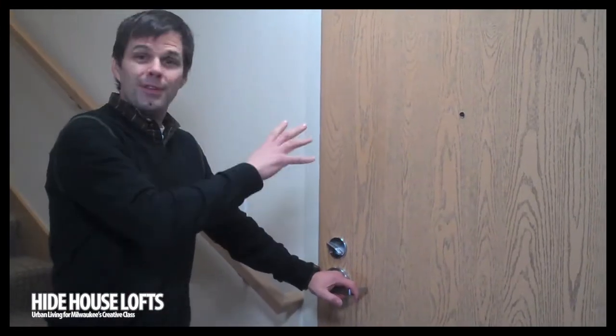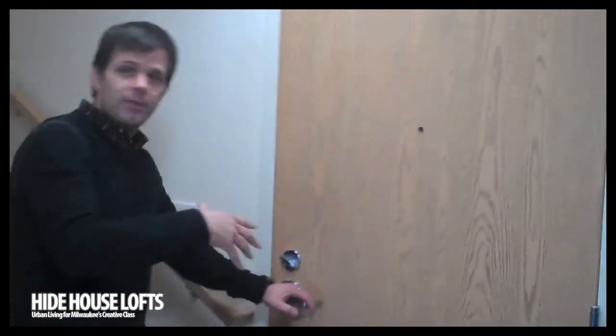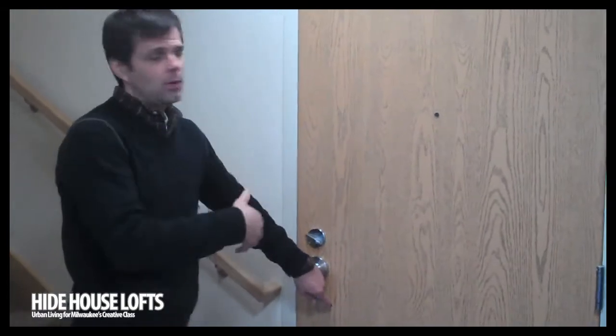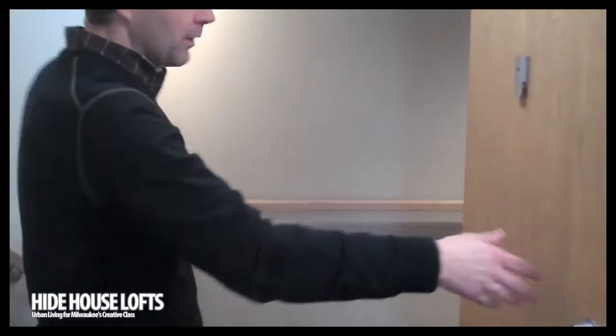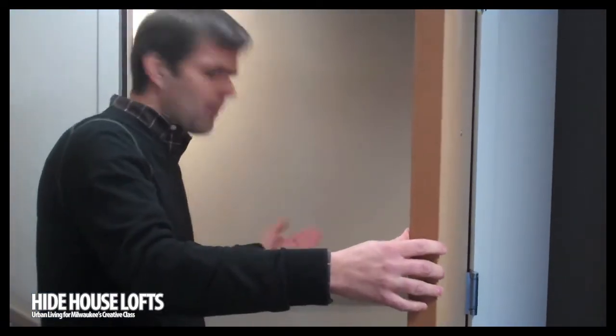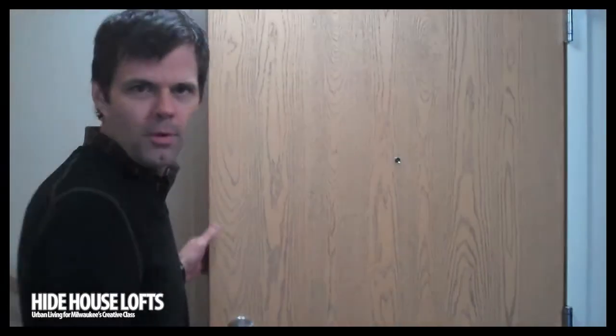As we head upstairs, this is the front door near the stairs off the kitchen. This front door goes into the hallway, so this is your connection to all the common areas. Also, if you have underground parking, you can come up on the elevator and take the stairs up to the ground floor and come in through your front door off the hallway.